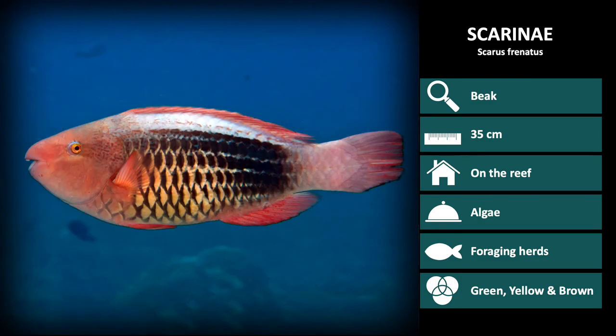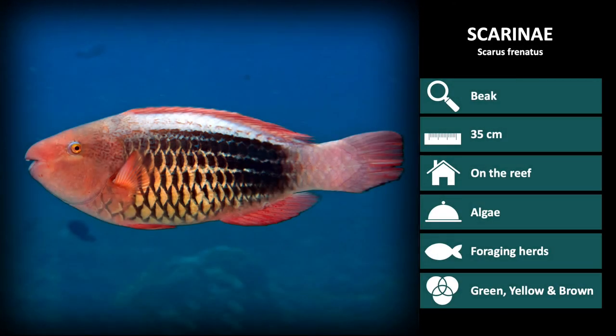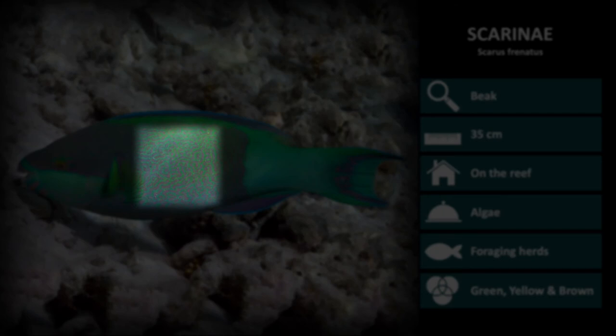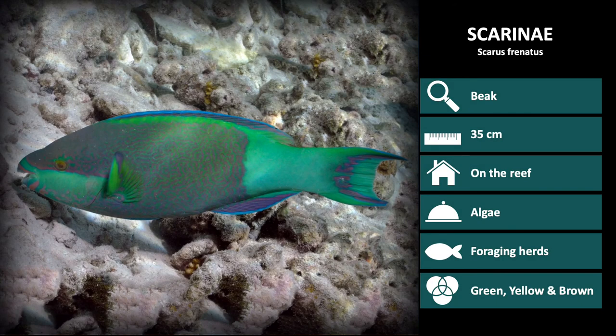Next is Scaris frenatus. Females are red with a black and yellow scale coloration pattern that becomes lighter closer to the back. The male coloration of Scaris frenatus is a bright green color with fine purple patterning over most of the body. They have clear green patches on the cheek and tail base, which is the easiest way to distinguish this species.